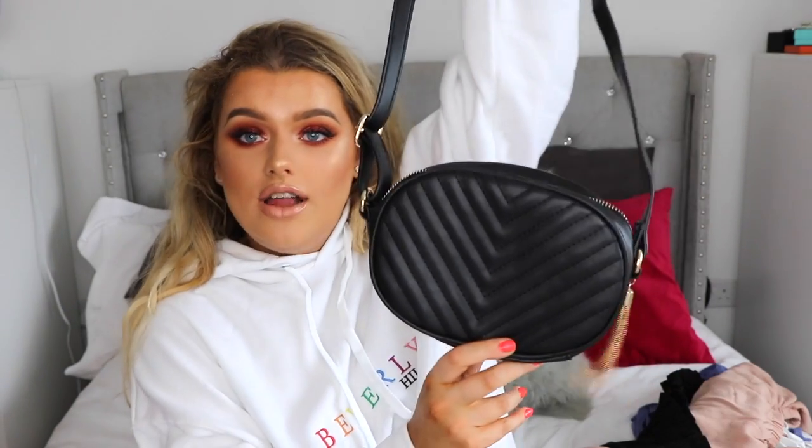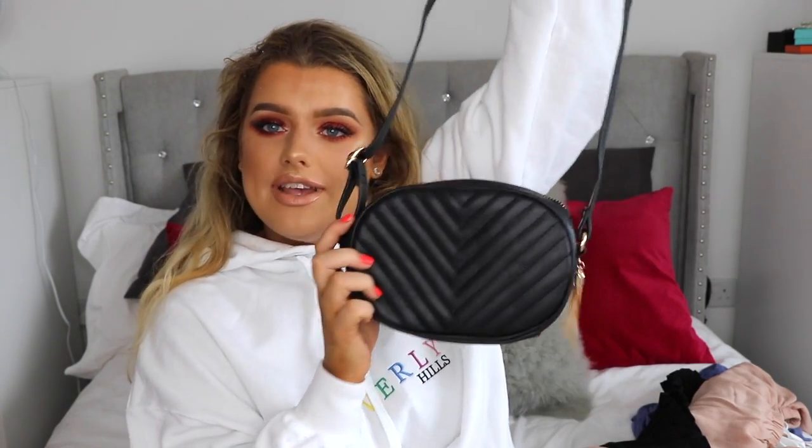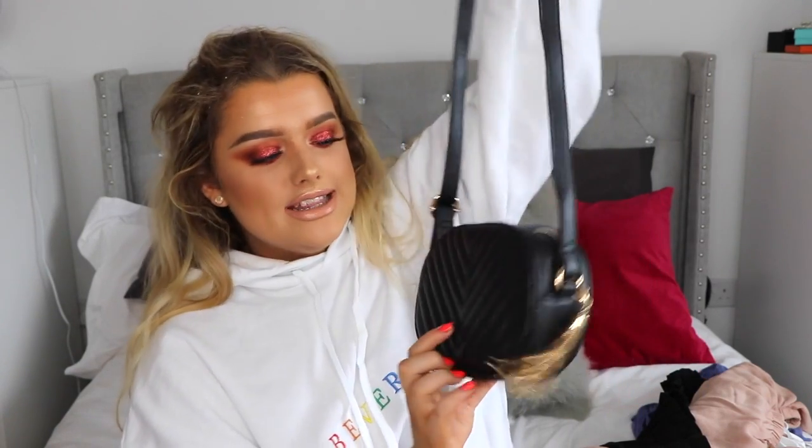The first thing I got from Missguided is actually a bag — it's a little crossbody bag with a chain. I thought it was really pretty. I don't really have a small black bag to carry around when all you need is your phone, a little bit of makeup, your card — when you're just strolling to the shops or on holiday and you just need that little bag. All my black bags are too big for that. It kind of reminds me of the Gucci one, but obviously without spending thousands of pounds.